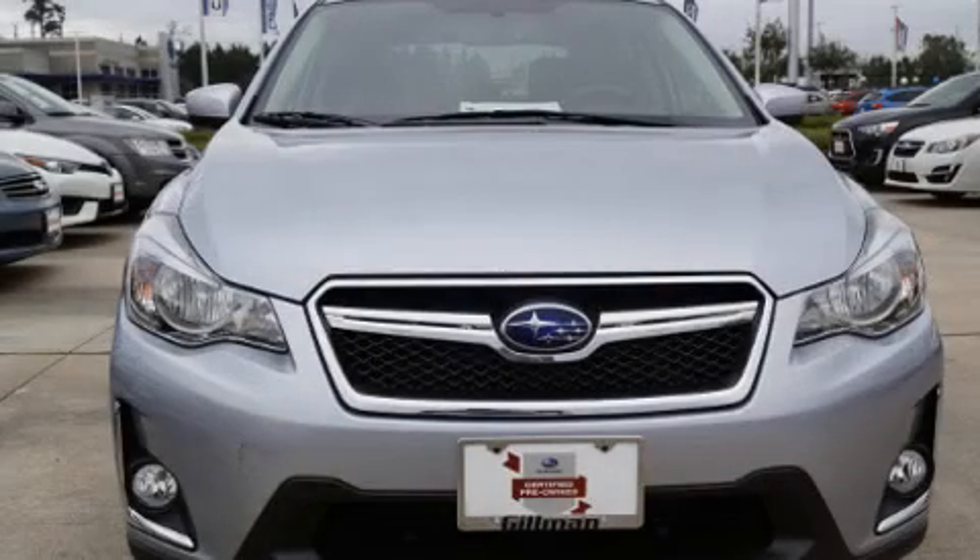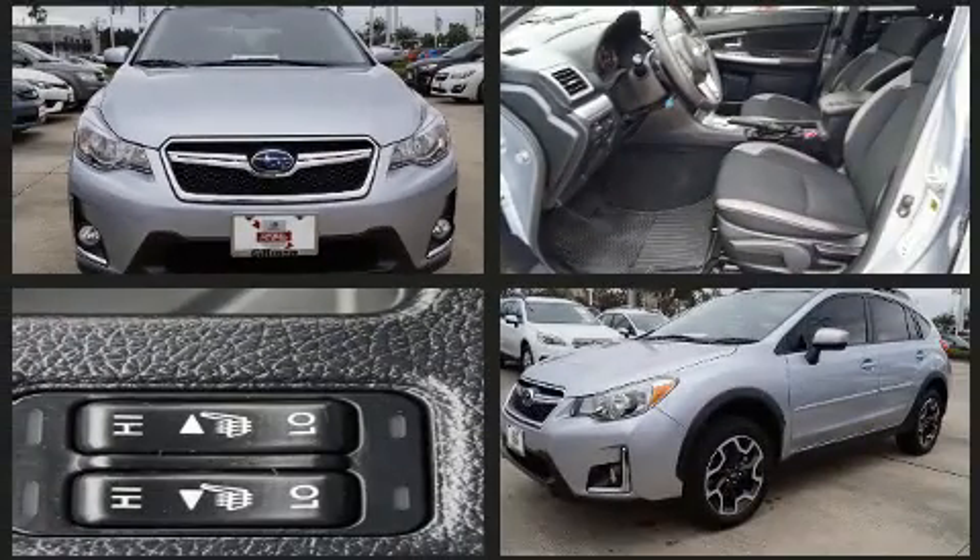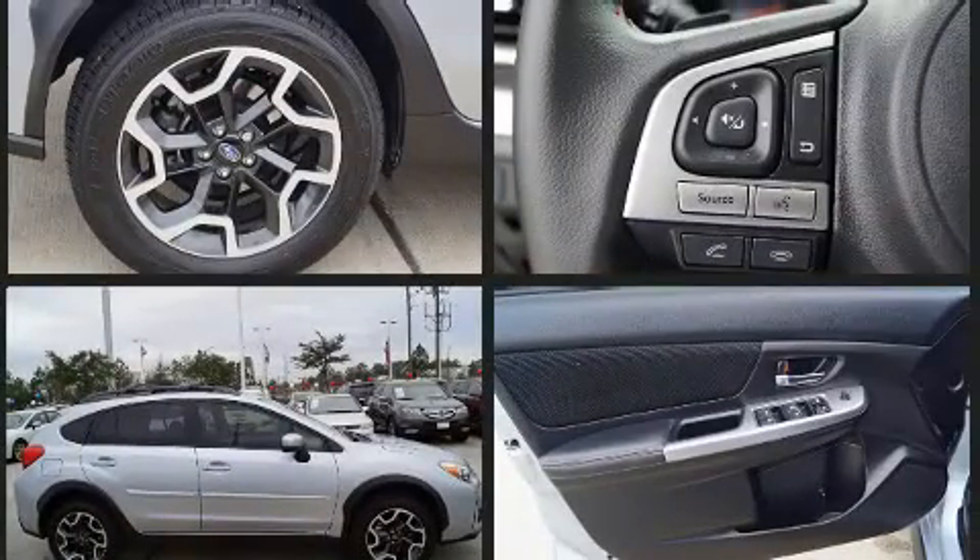Here's a great deal on a 2016 Subaru XV Crosstrek with fewer than 3,000 miles on the odometer. This four-door sport utility vehicle prioritizes comfort, safety, and convenience. Smooth gear shifts are achieved thanks to the two-liter four-cylinder engine.